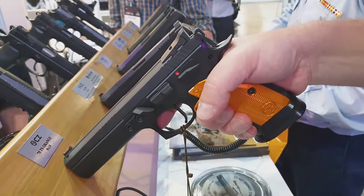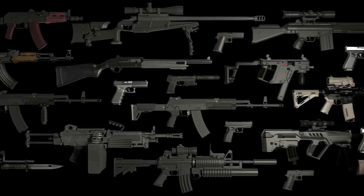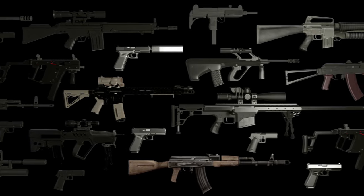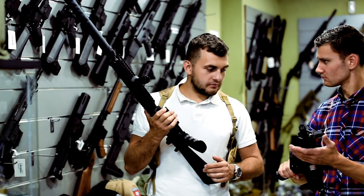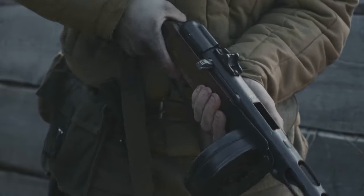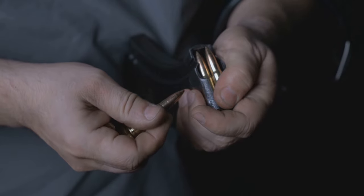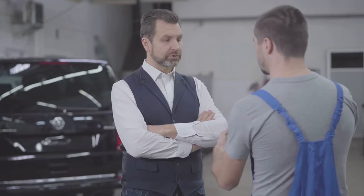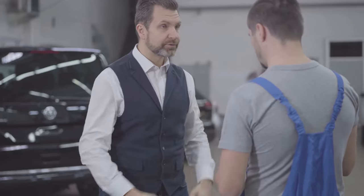Before acquiring one of these firearms, here are three questions you should ask yourself. One: What is the primary purpose of the purchase? Determine whether the firearm will be used for personal defense, sport shooting, hunting, or as a collectible investment. Two: What specific features are essential for your needs? Consider magazine capacity, weight, ergonomics, type of ammunition, and the possibility of adding accessories, so you don't acquire a firearm that doesn't meet your expectations.